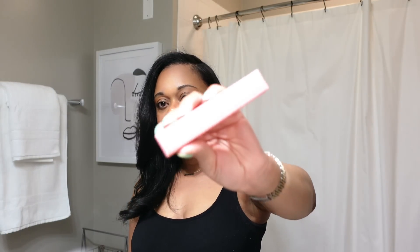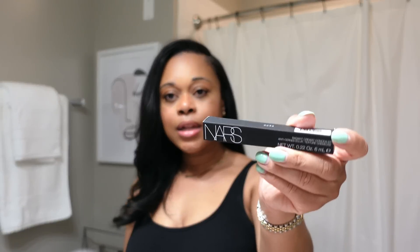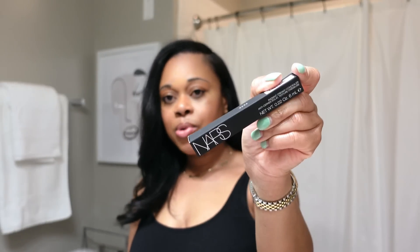I picked up another Summer Fridays pink sugar lip bomb — told you guys I was going to get a backup of this, so I grabbed that. And then I grabbed another NARS creamy concealer in the shade 1.5 medium deep.